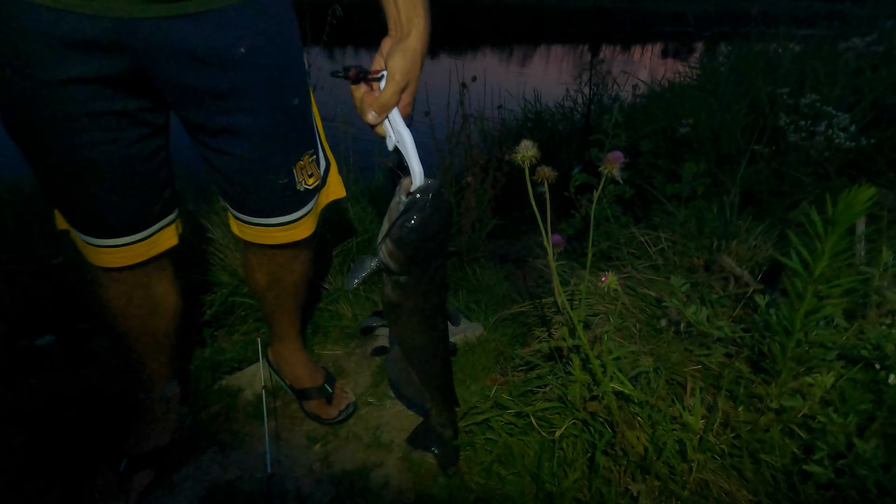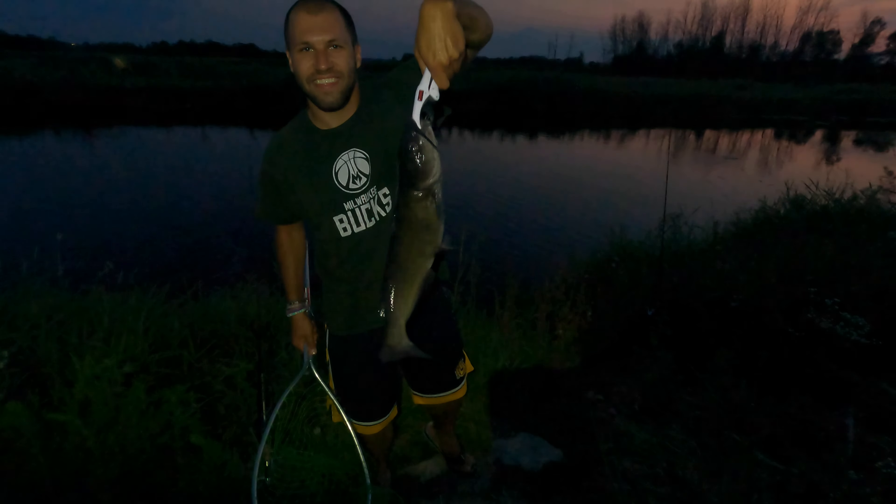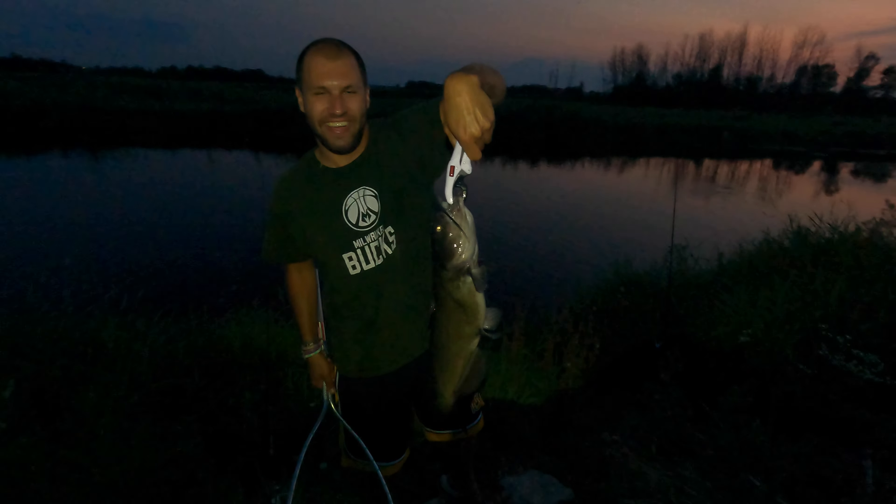So we have a big old channel cat — definitely my PB. Nice catfish. Dude, that's a sick picture. We're gonna release him. You can just open the white things and drop him in. Perfect. Best release I've ever seen. You all right? Yep. He's good. There he goes.